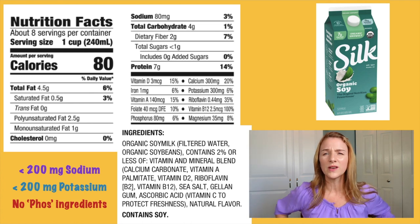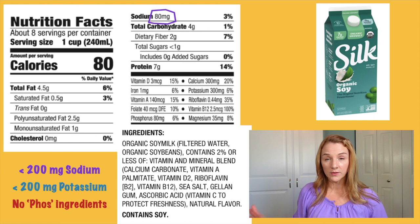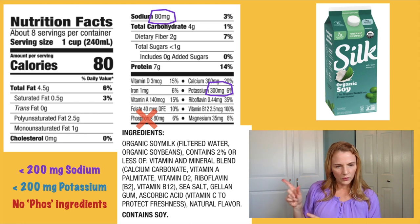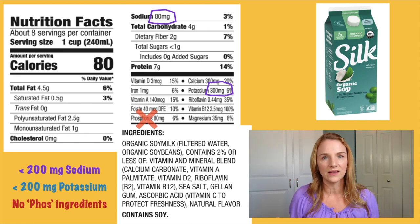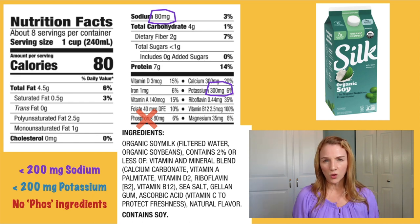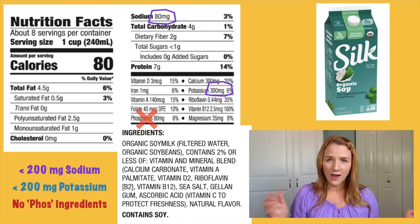Moving on to milks — Silk soy milk has 80 milligrams of sodium, that's okay. Potassium is 300 milligrams — that's a lot. This food label has phosphorus listed in milligrams, and I just wanted to say: if you see phosphorus listed in milligrams on a food label, ignore it. Not all phosphorus is created equally. Natural phosphorus tends to have a larger amount of milligrams, but artificially added phosphorus has lower milligrams that are 80 to 100% absorbable into your blood. That's where we get 50% of our phosphorus intake from, and if we cut that out, 90% of us would have perfect phosphorus.